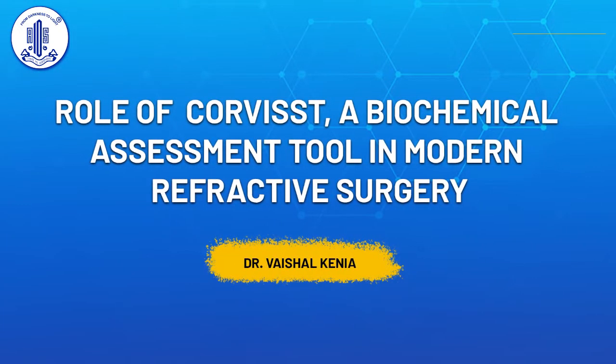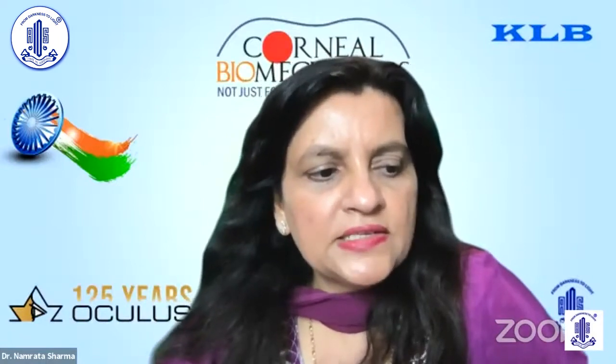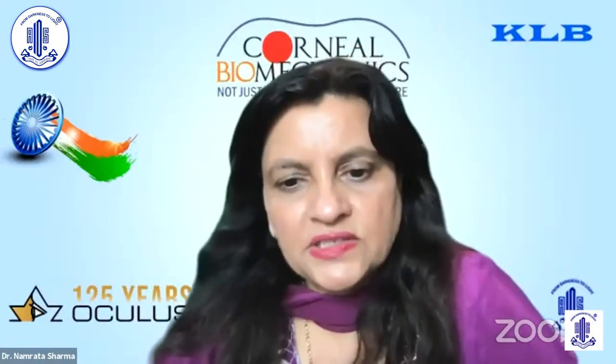I will now present the last presentation to be given by Dr. Veshul Kinnia on the role of Corvus ST, a biomechanical assessment tool in modern refractive surgery.